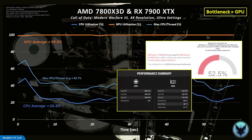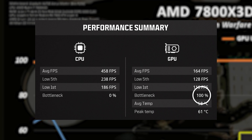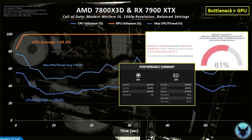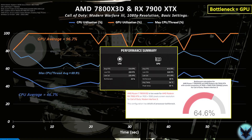For the 7800X3D and RX 7900 XTX system at 4K ultra settings, the GPU is fully loaded at almost 100% and is clearly the bottleneck — confirmed at 100% by the in-game summary. But the PC Builds calculator completely screws up by stating the CPU is a bottleneck at 53%. At 1440p balanced settings, the system is GPU bound but the calculator says CPU bound. And again at 1080p basic settings, the system is still GPU bound but the calculator says CPU bound.